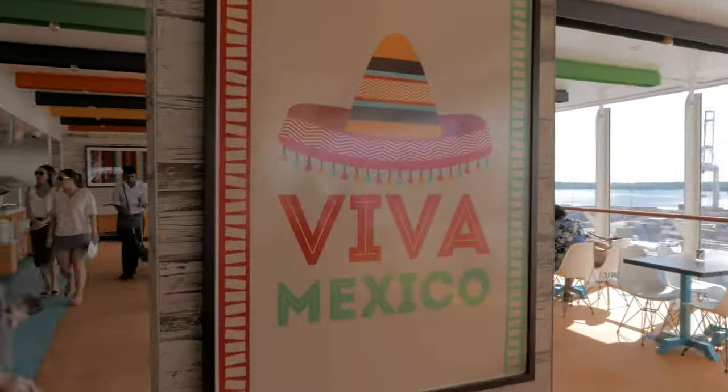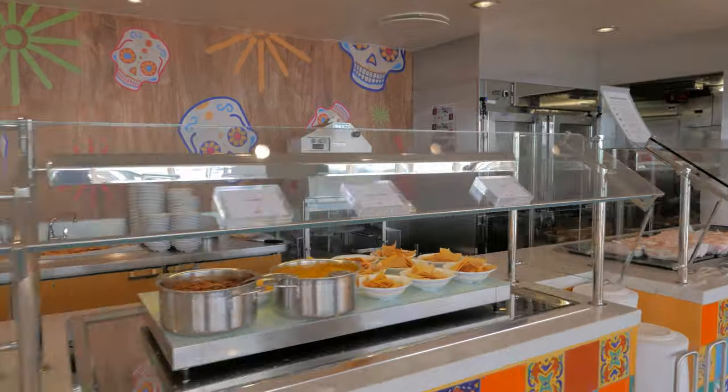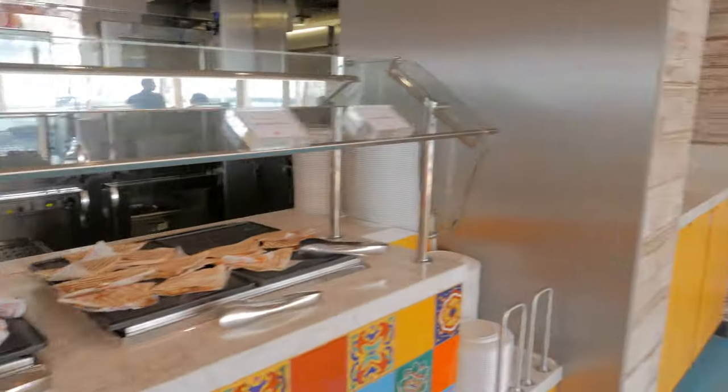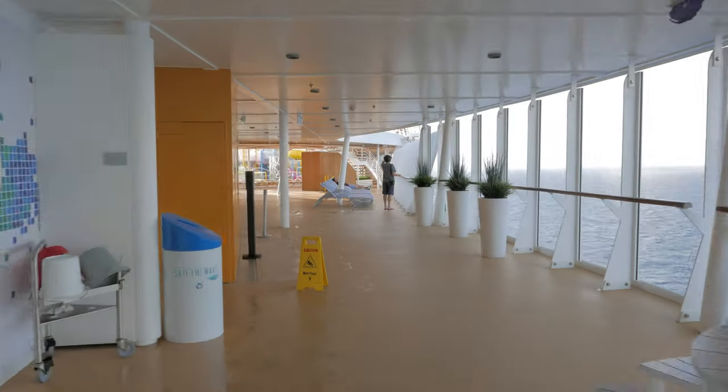Here on our left is El Loco Fresh, where you can enjoy classic Mexican dishes such as tacos, burritos, and nachos. The food is prepared fresh and served quickly, making it really convenient if you're just looking for a quick bite to eat.